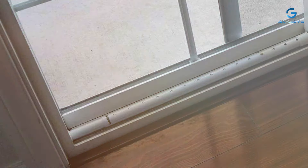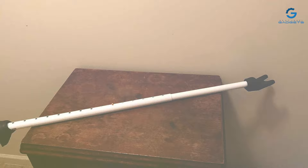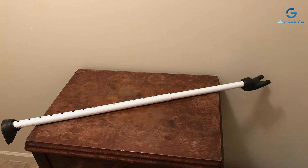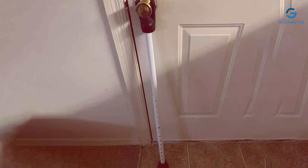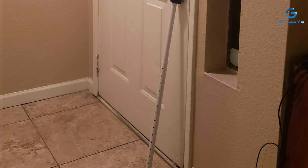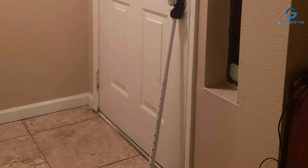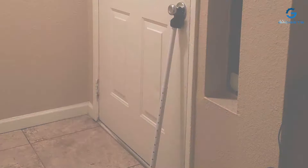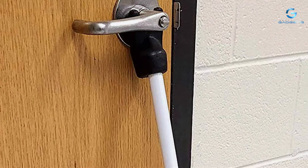One of its standout features is the integrated handle, which makes it easy to adjust and maneuver the bar into position. The rubberized bottom ensures a strong grip on different floor surfaces, preventing any accidental dislodging. What sets the SECURITYMAN Security Bar apart is its ease of installation — no tools are required and it can be set up in seconds. Additionally, it's suitable for both hinged and sliding doors. In conclusion, the SECURITYMAN Adjustable Door Security Bar is a reliable and user-friendly solution for reinforcing your home's security, giving you added peace of mind.